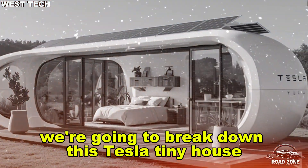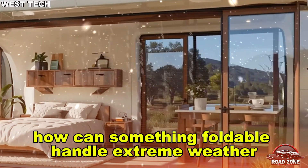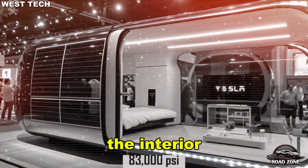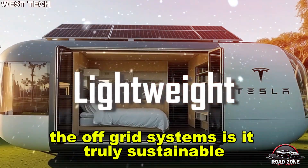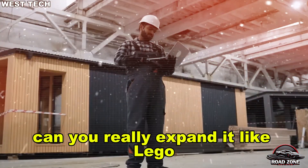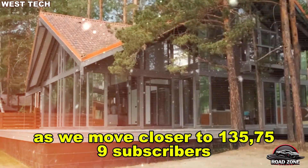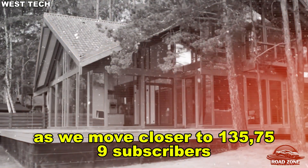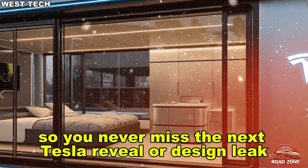Today we're going to break down this Tesla tiny house in four parts: the structure — how can something foldable handle extreme weather? The interior — can 280 square feet actually feel like home? The off-grid systems — is it truly self-sustaining? And finally, the modular design — can you really expand it like LEGO? If you're curious, don't forget to subscribe to Road Zone Reviews as we move closer to 135,759 subscribers, and hit the bell so you never miss the next Tesla reveal or design leak.